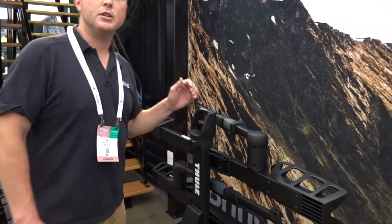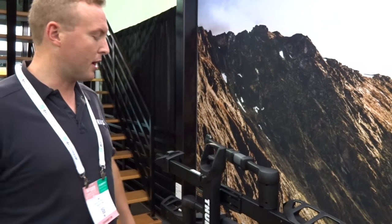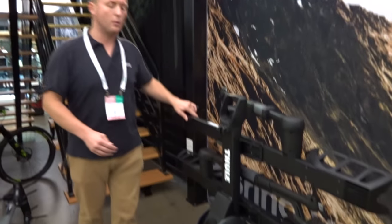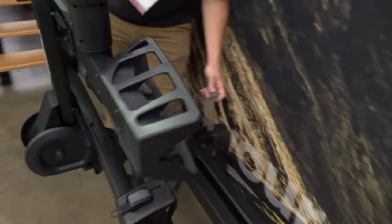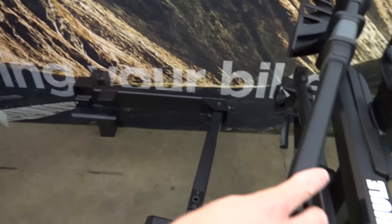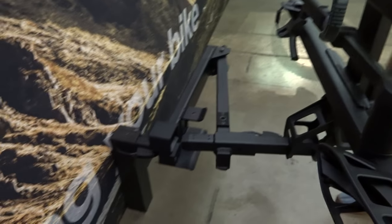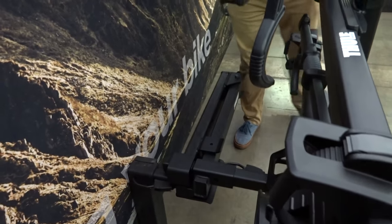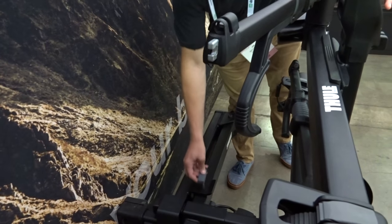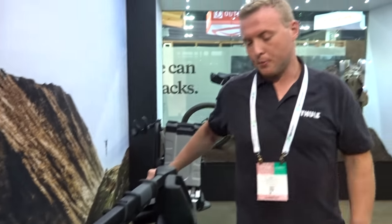Starting off here with carriers and racks, we've got the new Thule Access. This is a swing-away attachment, a two-inch receiver product that allows you to swing products away from the vehicle for access into the vehicle. So you can now swing away your T2 Pro XT — if you have a Ram ProMaster, a Sprinter, or Transit van, it goes into the back of the vehicle easily. It simply swings away and locks in place with the included pin. March 1st availability date for this product.